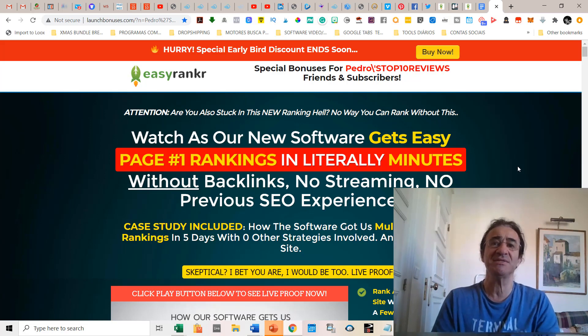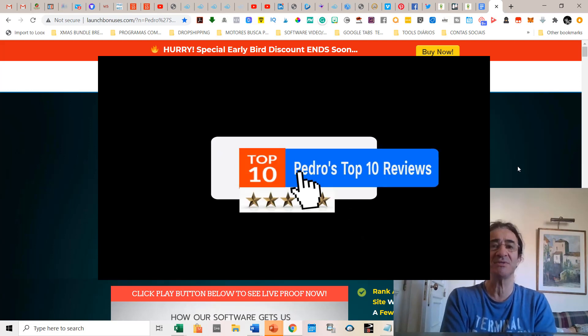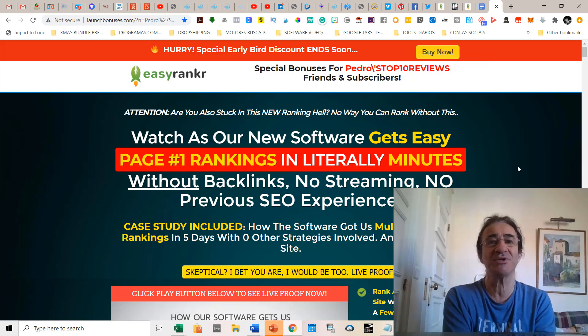Please before you leave, hit the button below and subscribe to my channel and give a like to this video. It was a pleasure to be with you. Thanks for watching and have a very nice week. Bye-bye.